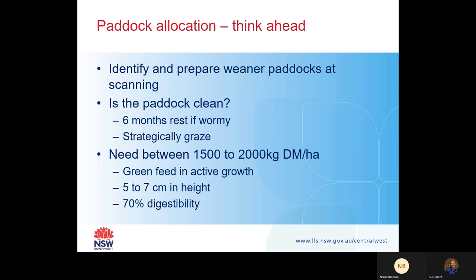These are things you need to be thinking ahead about. Also when you are weaning, what's the weather like? Do you need shade and shelter in your paddocks so these weaners can get out of the wind or out of the rain? Or if you're weaning over summer, do you have some trees for shade as well?